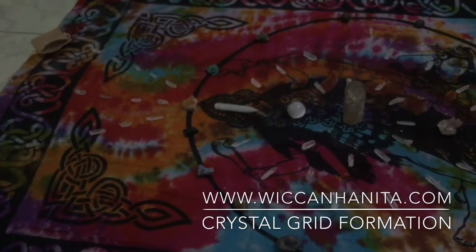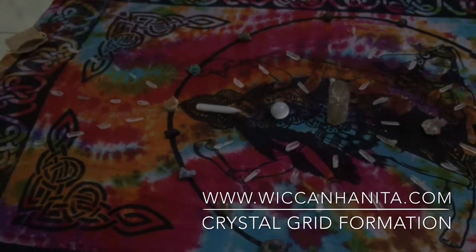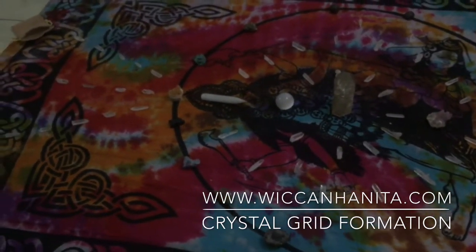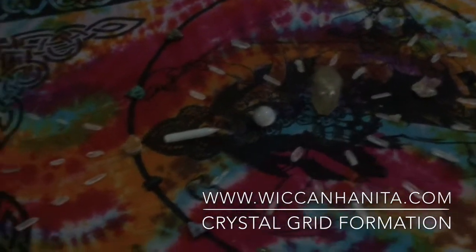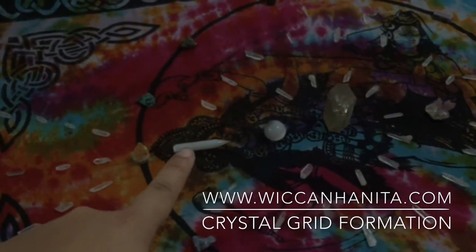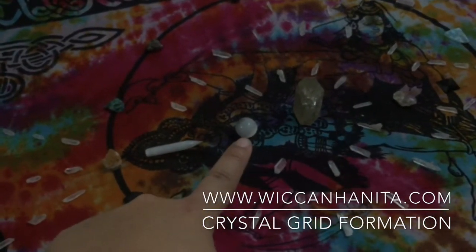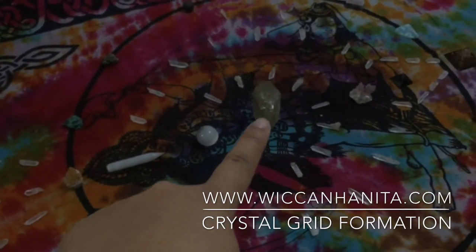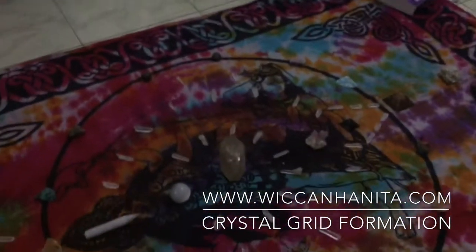The way I build my grid is I listen to the crystals and follow my intuition — I follow whatever they want to be, so they give the instruction and I just follow their lead. I can feel that the most energy produced from this grid is from the wands — they are the major generator. Then the selenite sphere, and then the citrine pulls it all together and spreads the energy throughout the house.